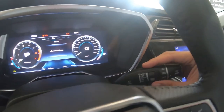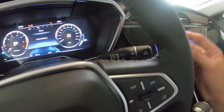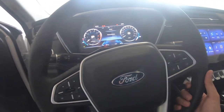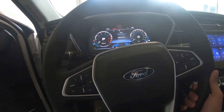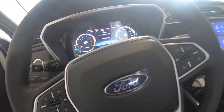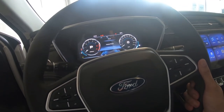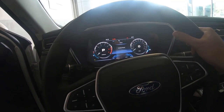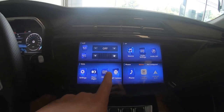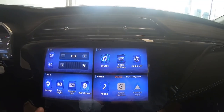We also have automatic wipers. The steering wheel is adjustable for tilt but not for telescope — so it adjusts for height but there's no telescoping function.